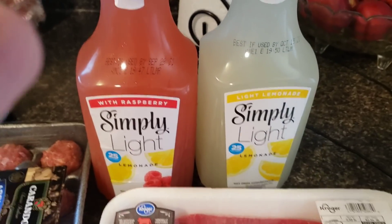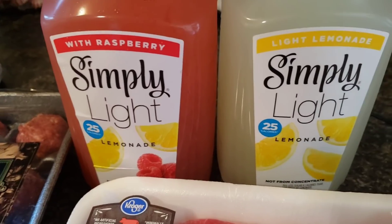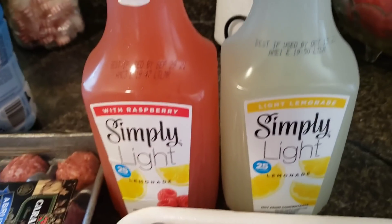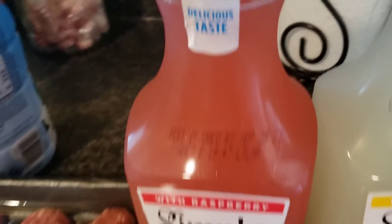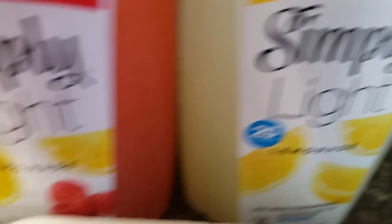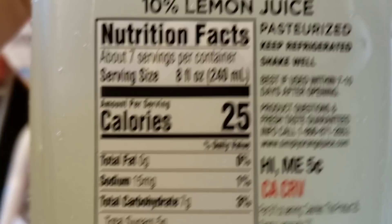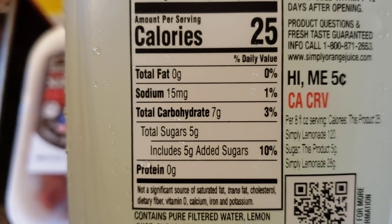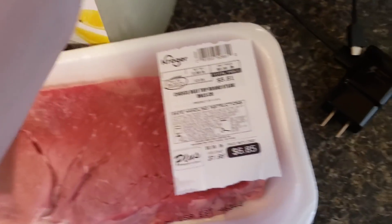Hold on, let me let the dog out. Okay, I let the dog out now. I'm going to show you — we got a steak. And then I've seen these. They were marked two for four. I wanted some. They're actually less sugar — Simply Light. This one is raspberry and this is regular lemonade. This is only 25 calories. Sugar was only five. So that's actually really good.